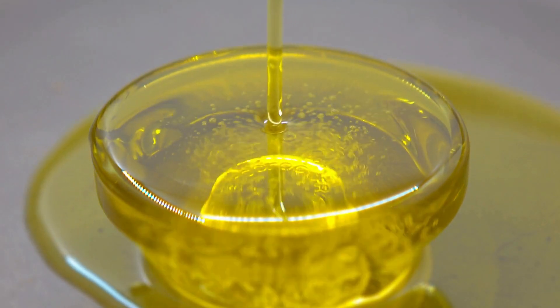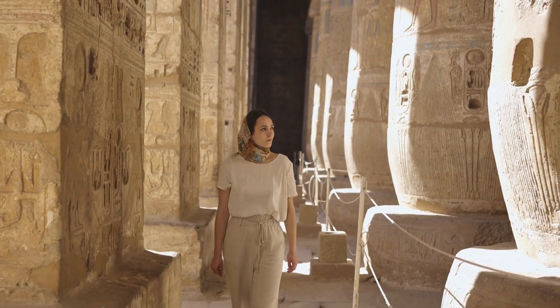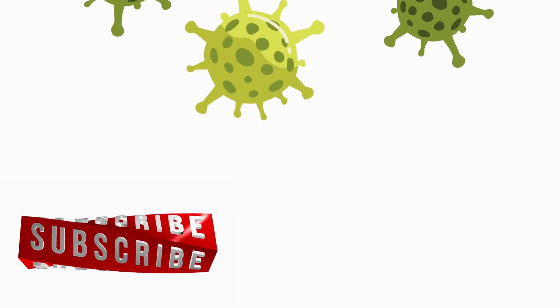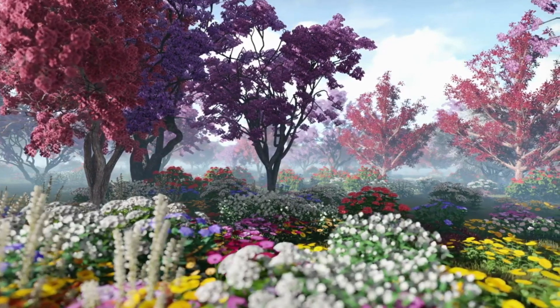Castor oil has been used for centuries — literally. Ancient Egyptians used it for medicinal and beauty purposes. It's derived from the castor bean, and it's packed with a unique fatty acid called ricinoleic acid, which is thought to have anti-inflammatory and antimicrobial properties. Over time, it's become a staple in the world of natural beauty, especially for hair care.